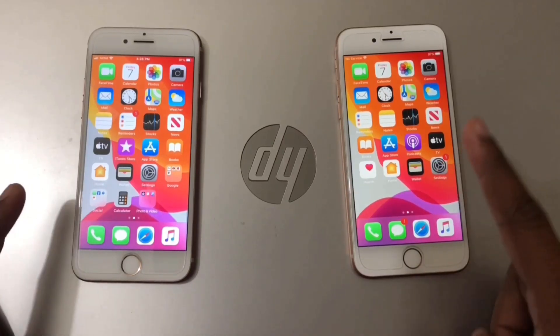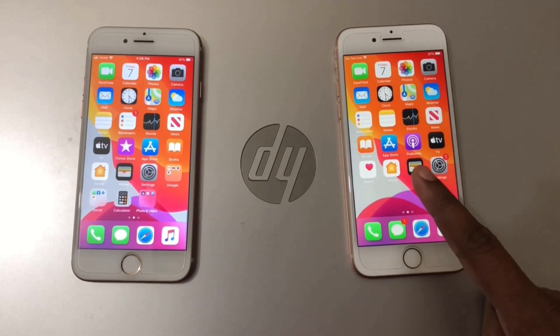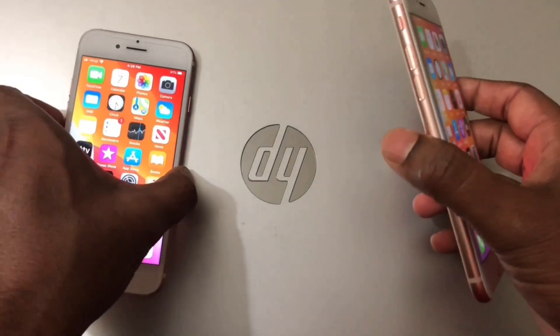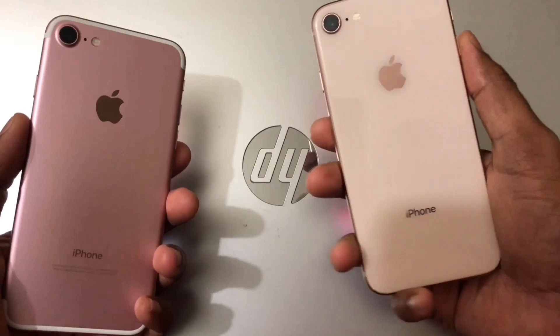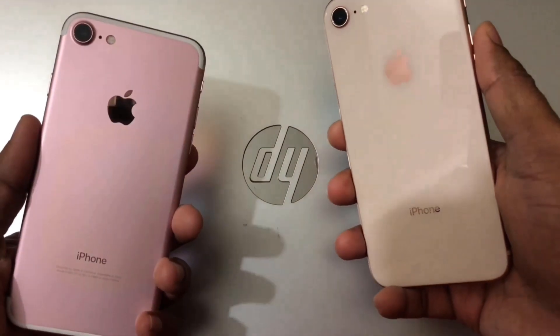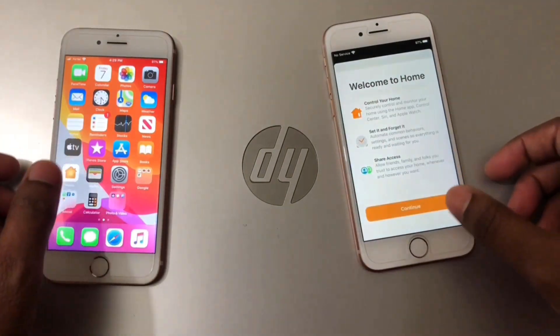Here are two phones: iPhone 8 and iPhone 7. On the right side I have iPhone 8 and on the left side I have iPhone 7. Both have 2GB RAM and both are the same size. iPhone 8 has a glass back and iPhone 7 has an aluminium frame. iPhone 8 has the Apple A11 Bionic chip and iPhone 7 has the Apple A10 chipset.